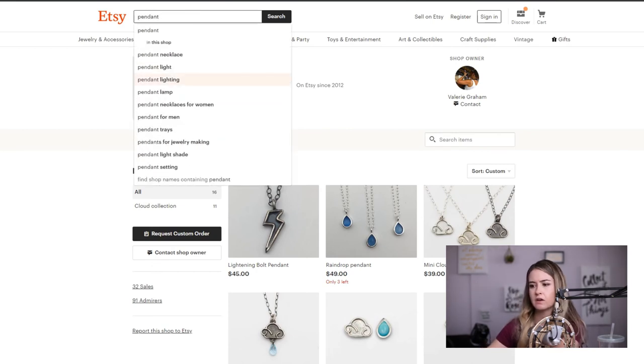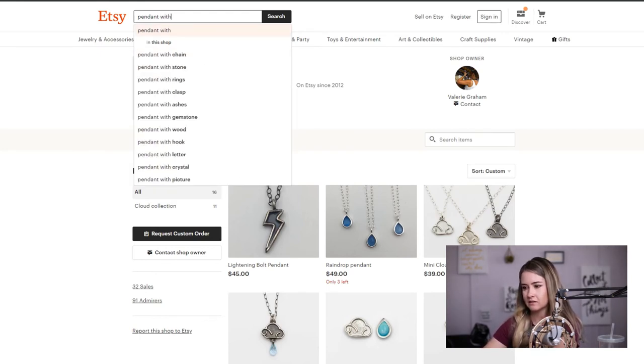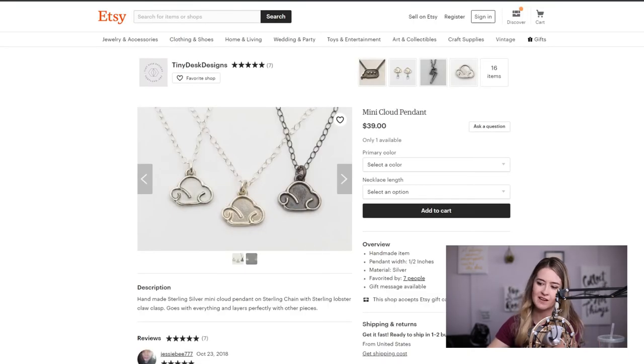Let's type in "pendant" and see what comes up — pendant necklaces for women, pendant necklace, pendant with crystal, pendant with stone. Looking at "charm" — charm with crown, charm with date and words — this is that personalized stuff. I would consider getting into the personalized market with these cloud designs. You could flip the cloud over and on the back show initials, a date, or a time — whatever people want personalized. That way you don't have to change your design too much but you can charge more and hit that personalized market.